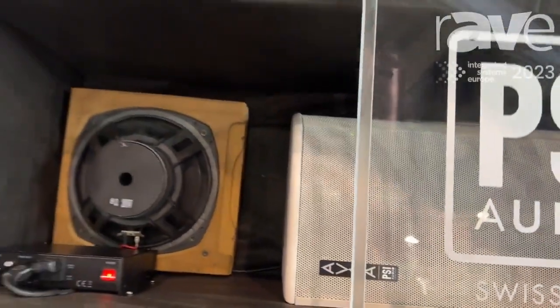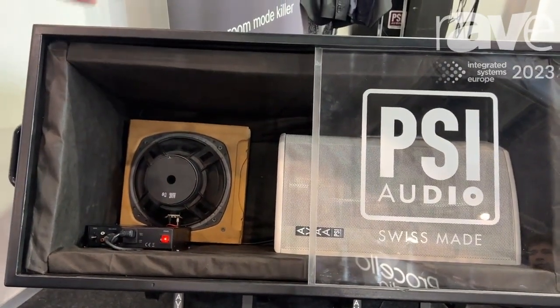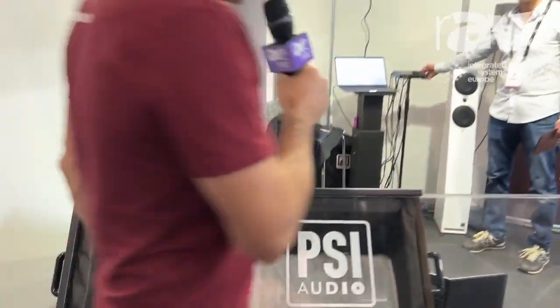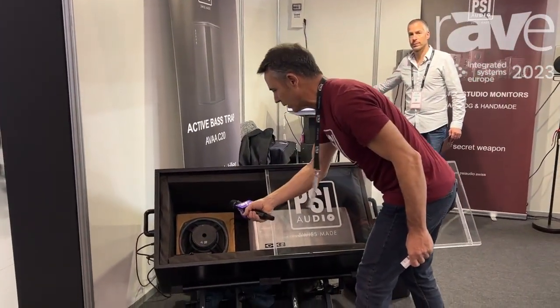Now it's difficult to demonstrate without a room, so we've built a very small room to be able to demonstrate it. We're going to play a low frequency emission in here — 43 Hz.